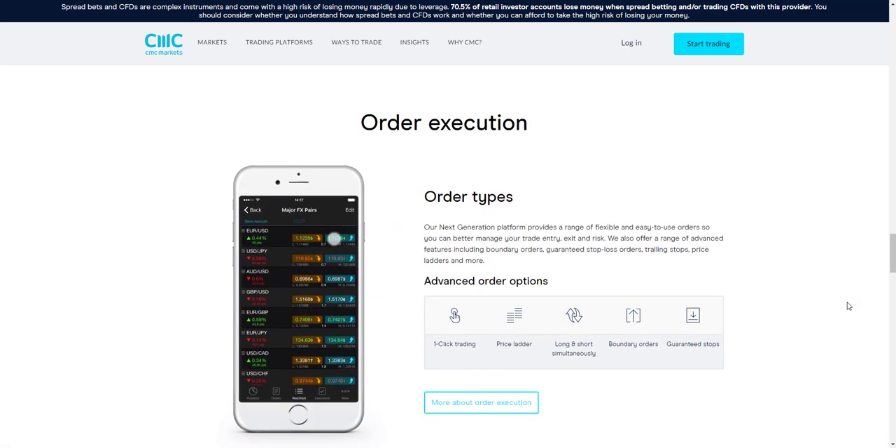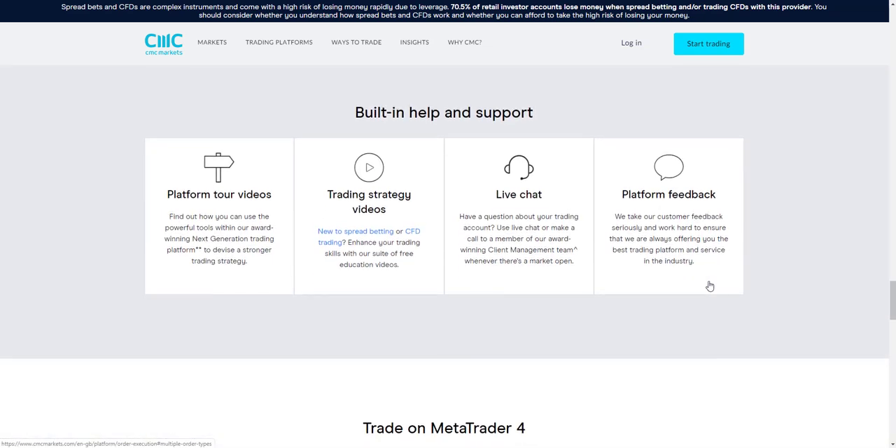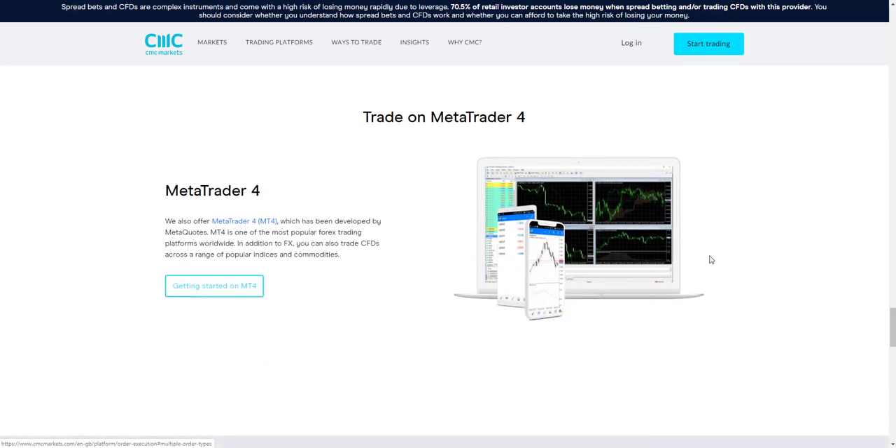The platform also provides different account functionality and order types such as guaranteed stop-loss orders and one-click trading. Additionally, the broker offers the ability to trade on the MetaTrader 4 trading platform.